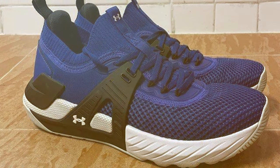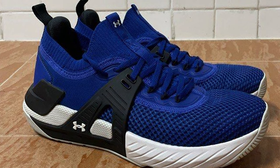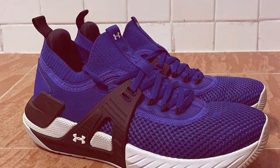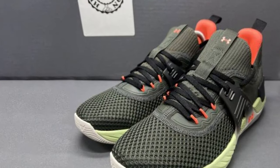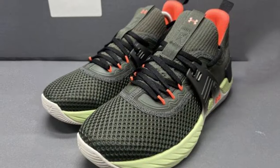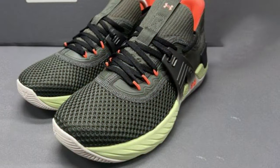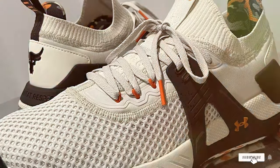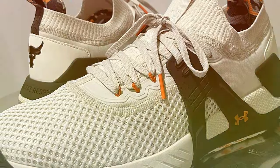Whether you are lifting weights, doing cardio, or engaging in high-intensity interval training, these shoes have the versatility to handle it all. The design of the Project Rock 4 reflects Dwayne Johnson's relentless work ethic and dedication to fitness. These shoes are not only performance-driven but also visually striking, making a bold statement in and out of the gym. Elevate your training experience with the Man's UA Project Rock 4 Training Shoes.